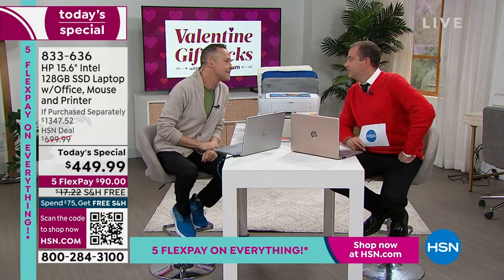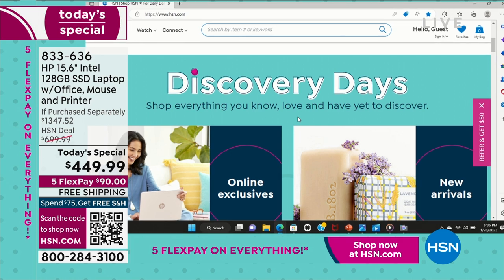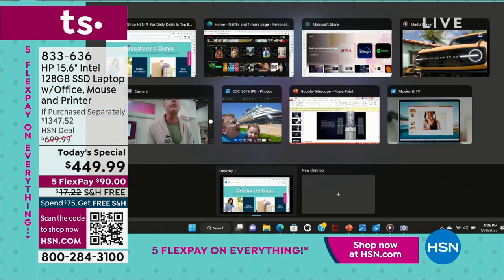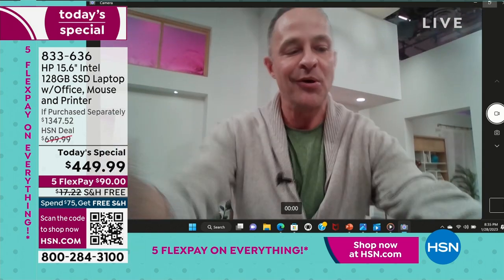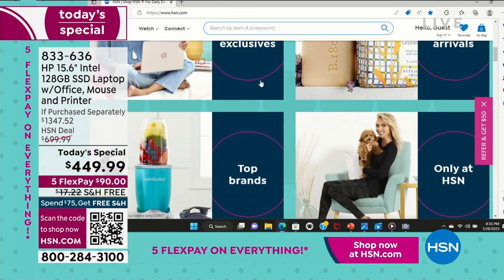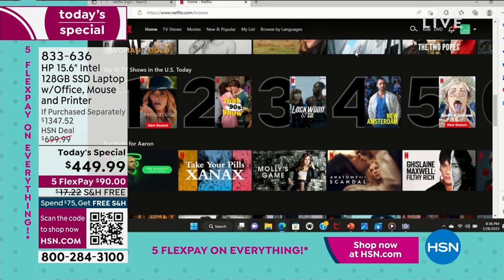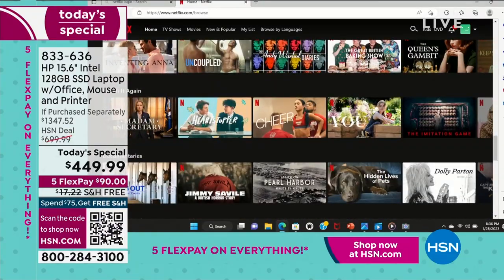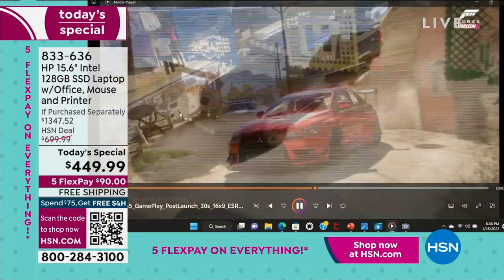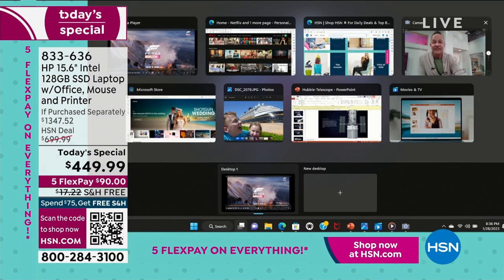Aaron asks: do you know the number one reason people buy a new computer? Because their computer is too slow. When you're trying to multitask — running lots of things, using your webcam on Zoom or Teams — and at the same time hopping into hsn.com, pinching and zooming, scrolling, or watching Netflix. Notice on this computer as we go from one thing to another, there's no pausing, no waiting, no hesitating — no hourglasses or spinning circles.